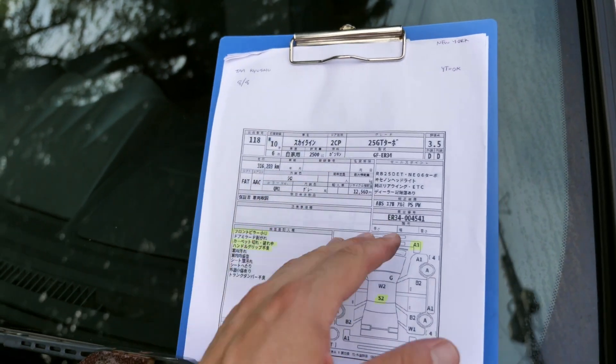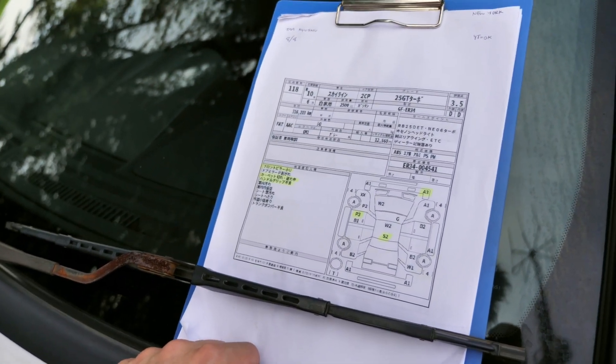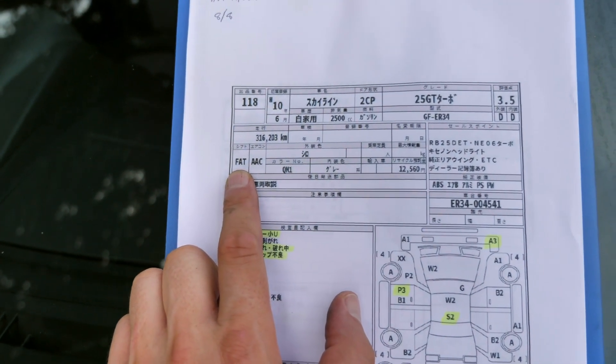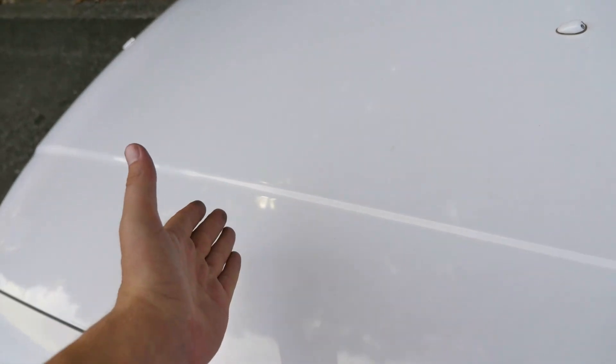Here's the auction inspection sheet. This one is going over to New York in the USA, and we are getting a lot of purchases for the Skyline R34 now that they just barely became legal. This one has an automatic transmission, which I realize is not everyone's favorite, but the auto ones generally aren't driven as hard, so there's less chance of rust on the strut towers — if my theory is correct.